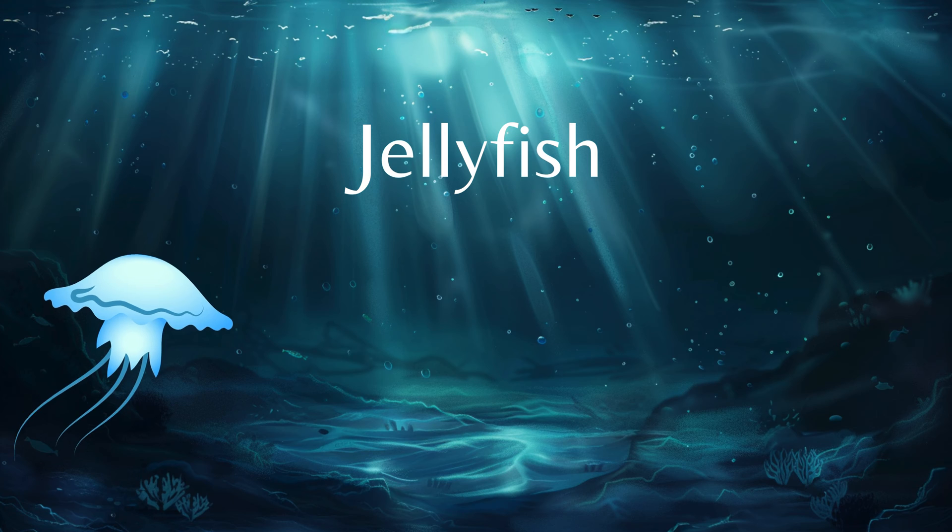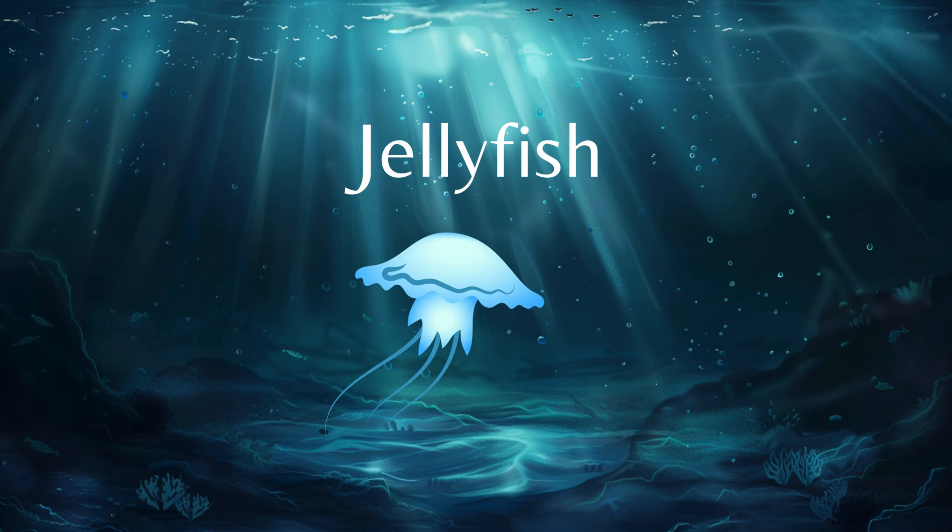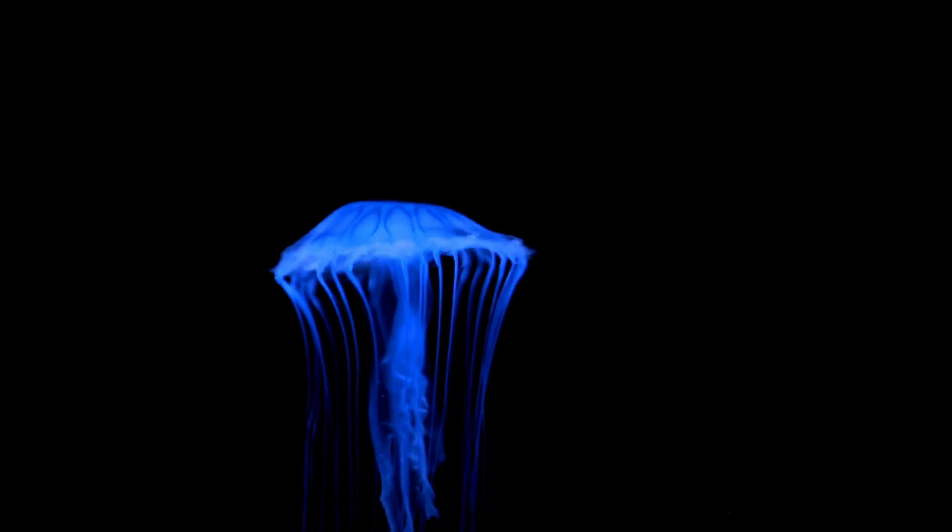We start out with the amazing deep sea jellyfish. Did you know that these things light up the dark? They use the lights they create to scare off enemies.